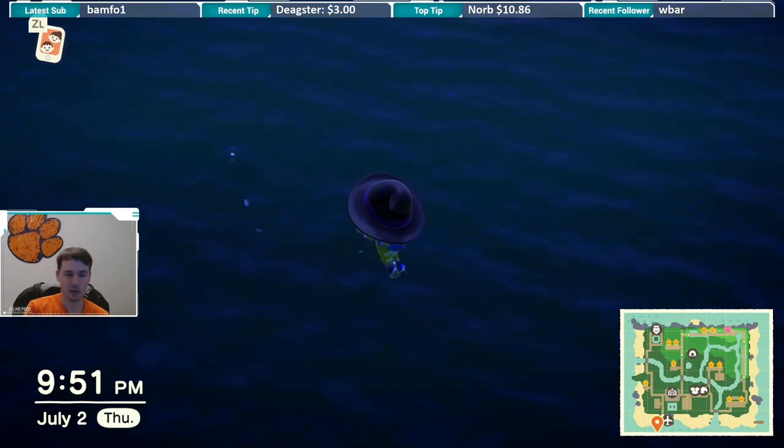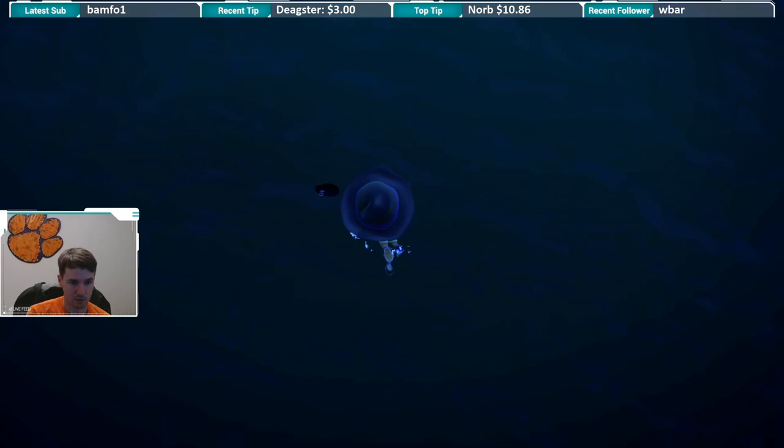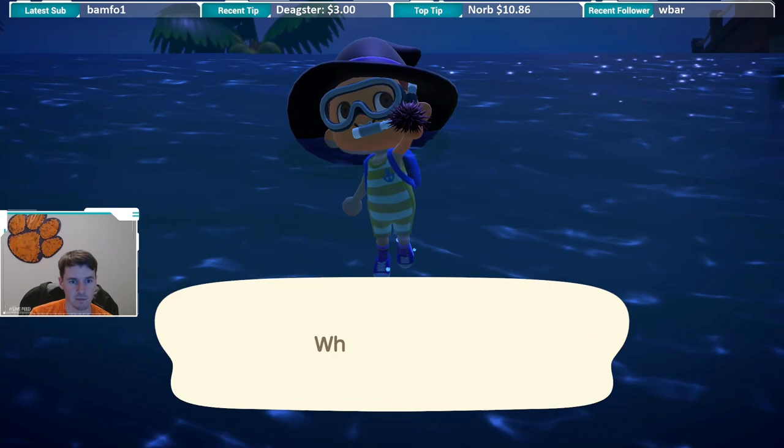YouTube, what is up? Right now we have some more bubbles. We are going to dive. It's like a medium-sized shadow. It didn't seem to move. What do we have? We have a sea urchin.